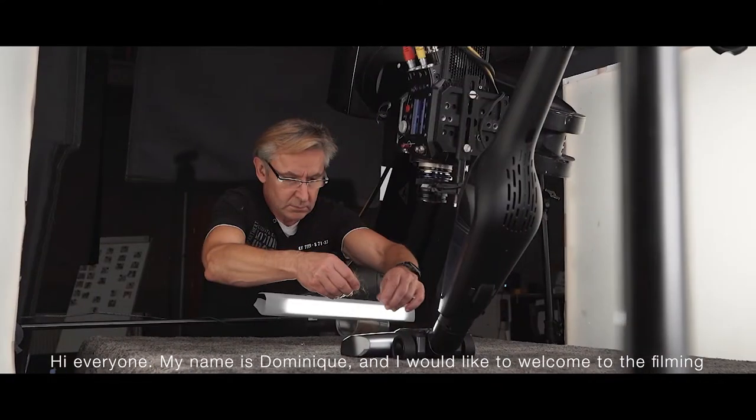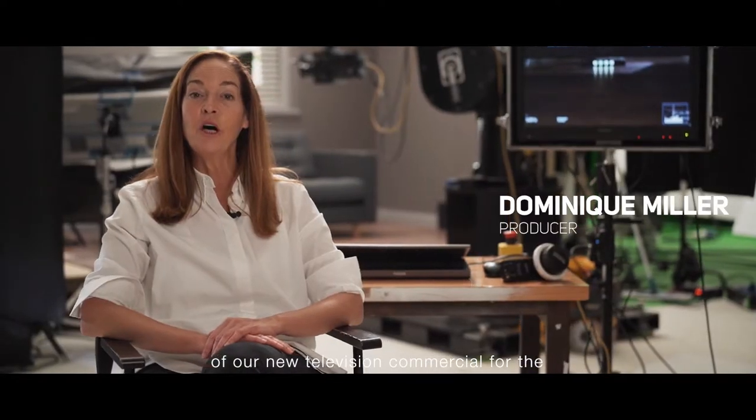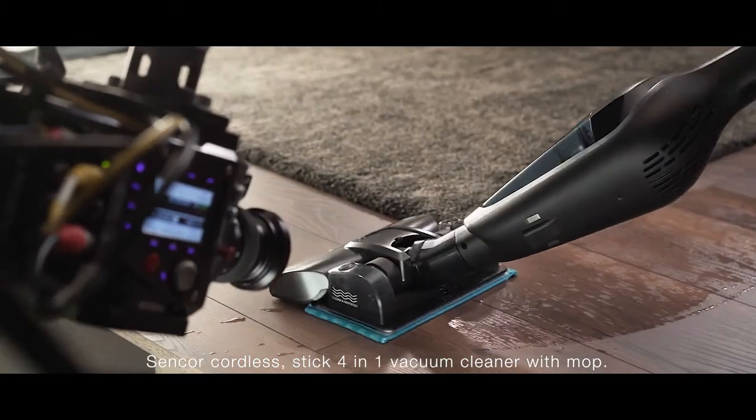Hi everyone, my name is Dominique and I'd like to welcome you to the filming of our new television commercial for the Sencor Cordless Stick 4-in-1 Vacuum Cleaner with Mop.